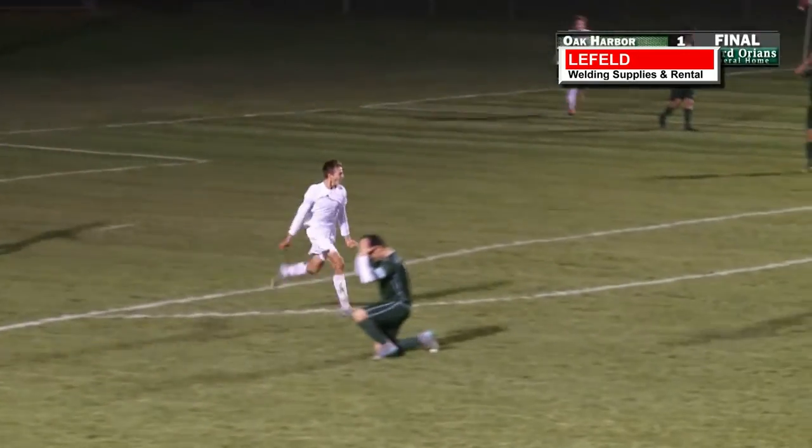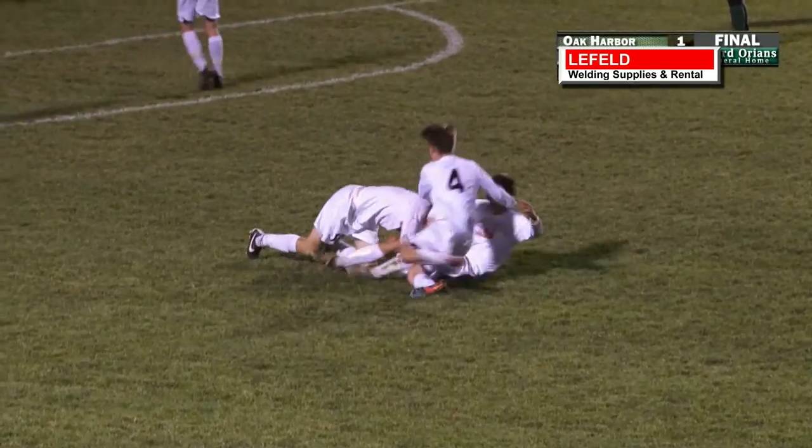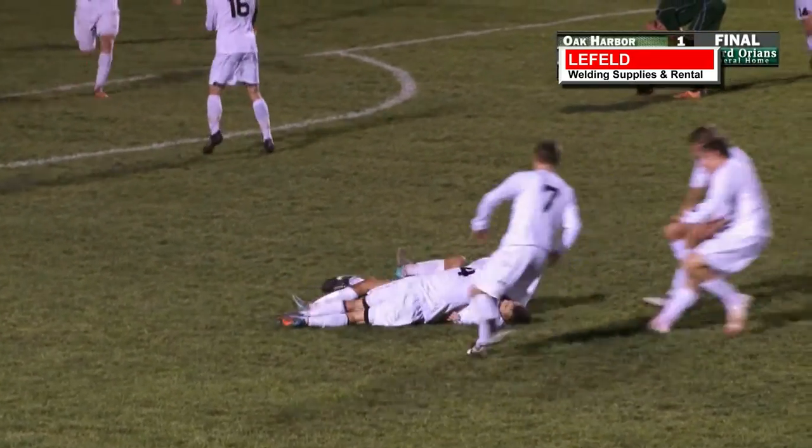Great work by our team behind the cameras last week. And we have to thank Leifeld Welding for setting us up with a cross on this week's edition of the Top 5 Plays.